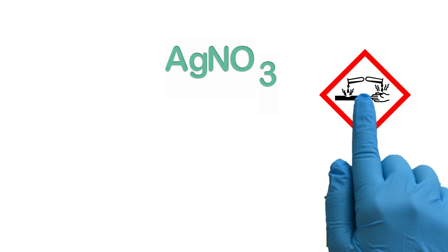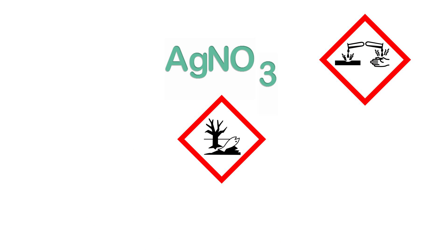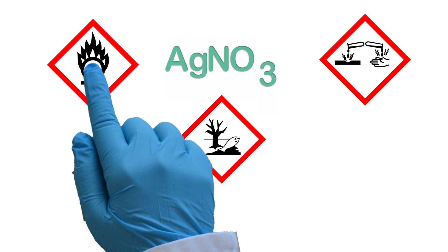The silver salts are powerful biocides, therefore they harm the environment, the nitrate being also a corrosive oxidizer.